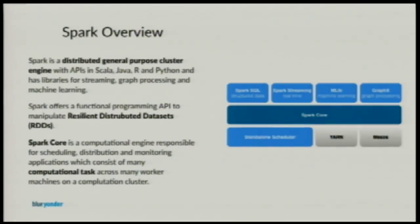Spark is a distributed general-purpose computation engine. It has APIs for Scala, Java, R, and Python, and it's mostly used for machine learning and distributed computing. Spark has one core API — the resilient distributed data set — and based on this core API, all other APIs sit on top. Spark runs on a cluster across multiple machines, using different schedulers like a standalone scheduler, YARN, or Mesos.